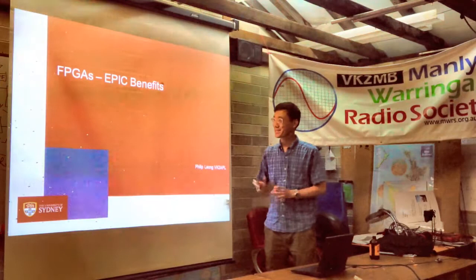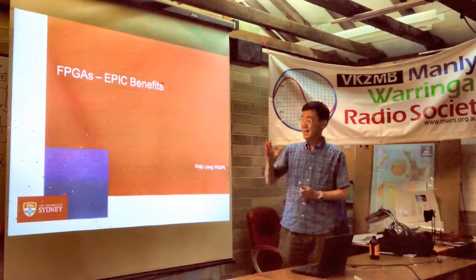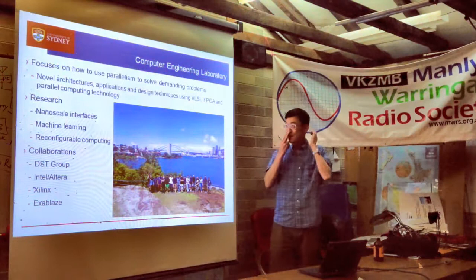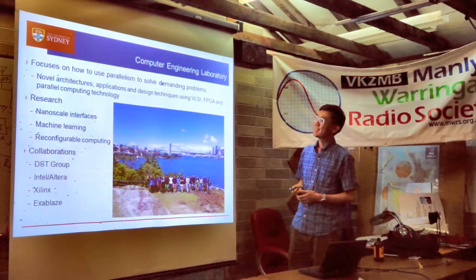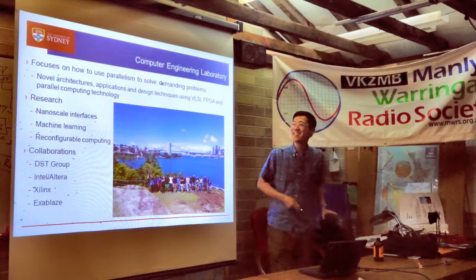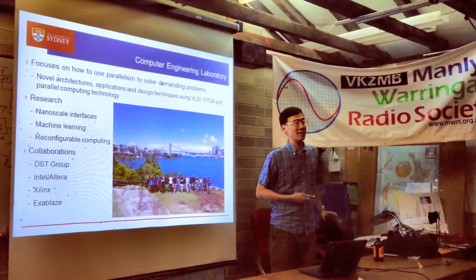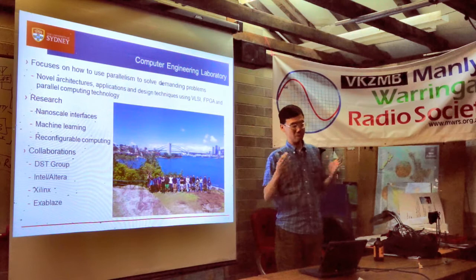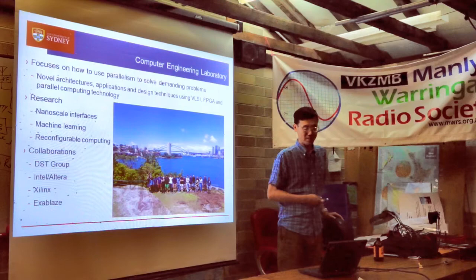Thank you everybody for coming to listen to me talk about FPGAs — and actually what I want to talk about are the EPIC benefits, where EPIC is an abbreviation I hope you'll be able to follow by the end of the talk. My lab is called the Computer Engineering Laboratory, and we focus on trying to use parallelism to solve computationally difficult problems. We develop new computing architectures, new applications of technology, and new design techniques using different technologies.